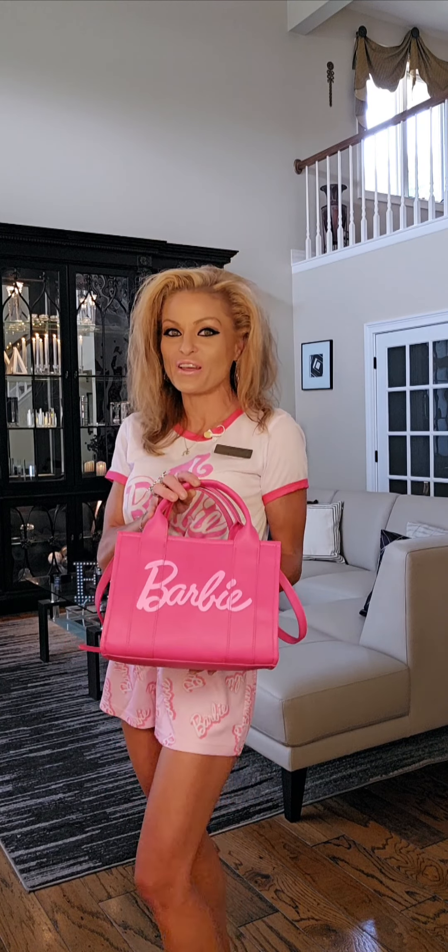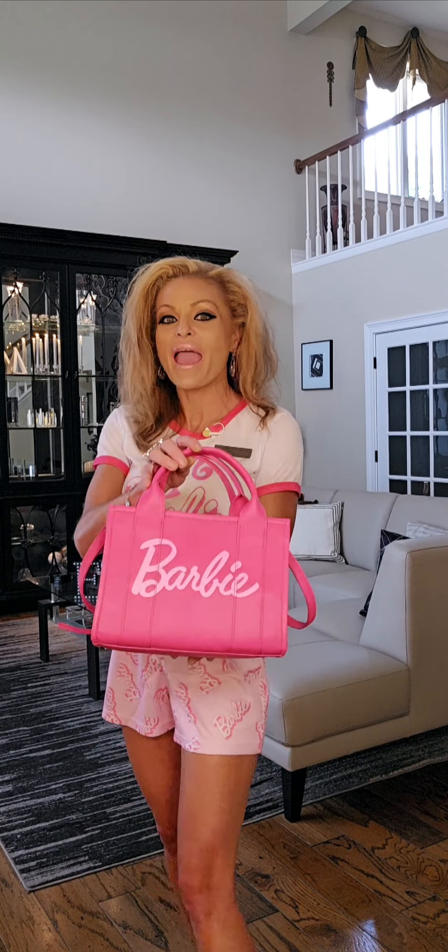BoxLunch right now has this fabulous Barbie purse. It says Barbie on the front and the back is super awesome because it's got the Barbie silhouette. Take a look inside — there's so much room. Super cool! And the handles are very robust.